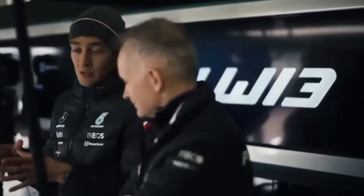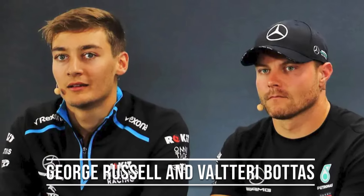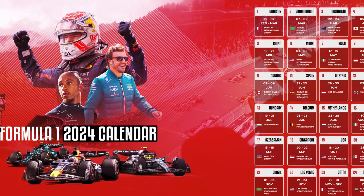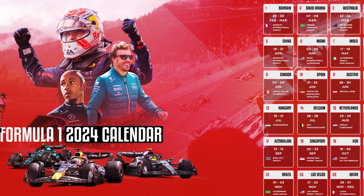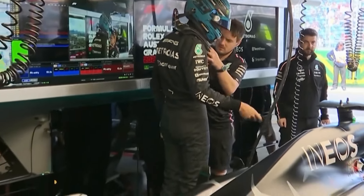On the other hand, Hamilton was also very much against signing Russell as his teammate from 2022 onwards. Because if the team comes up with this type of car, it's safe to assume that Russell won't be the next Bottas, and that's why we have to pay a lot of attention to the 2024 season and see how these inventions from Mercedes will suit both of their drivers.